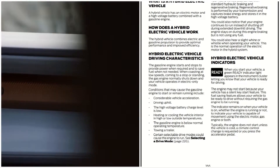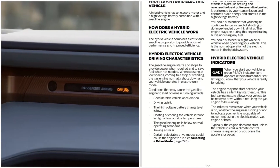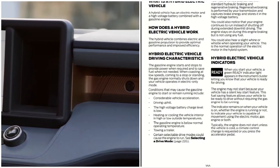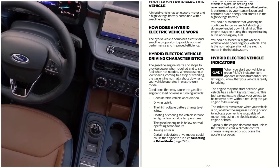Additional conditions that keep the gasoline engine running include when the engine is below normal operating temperature, when you're towing a trailer, or when certain selectable drive modes cause the engine to run.